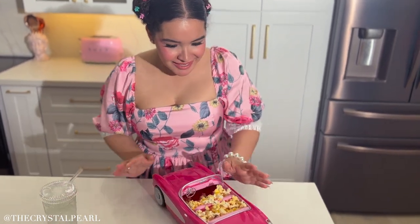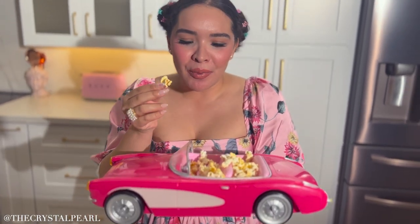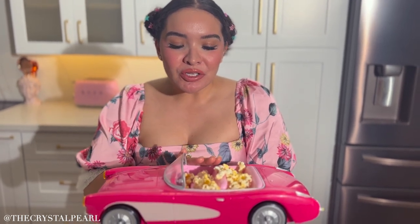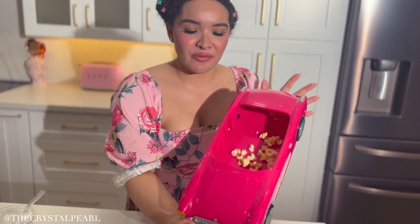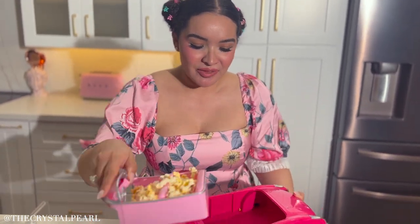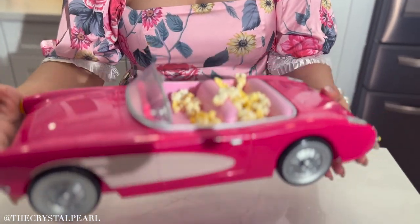Oh, I didn't see you there! My loves, this has been my new favorite thing that I've been using for everything. It's made for popcorn but it is so freaking adorable. You can use this to put chips in, pickles, anything that you want. And look at the way that it opens up — isn't that so cute? I can fill it up with even more things and it is freaking adorable. I have loved this so much. Look how cute that is!